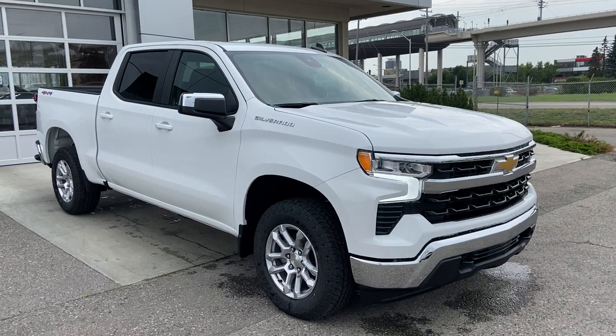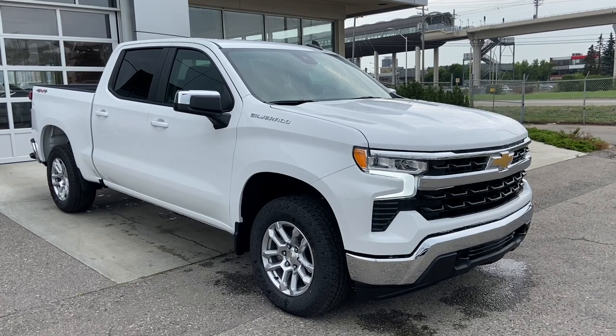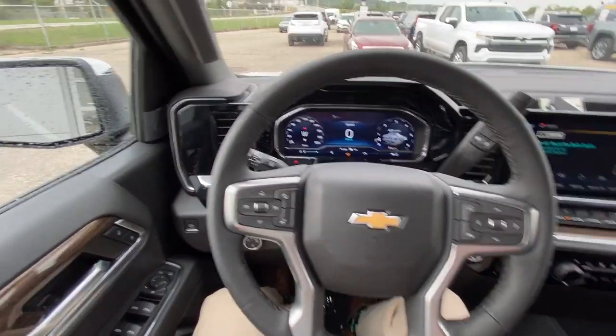Welcome to the 2023 Chevrolet Silverado 1500 LT in Summit White. This truck is powered by a 5.3 liter V8, bolted up to a 10-speed automatic transmission. Taking a look inside the Silverado,